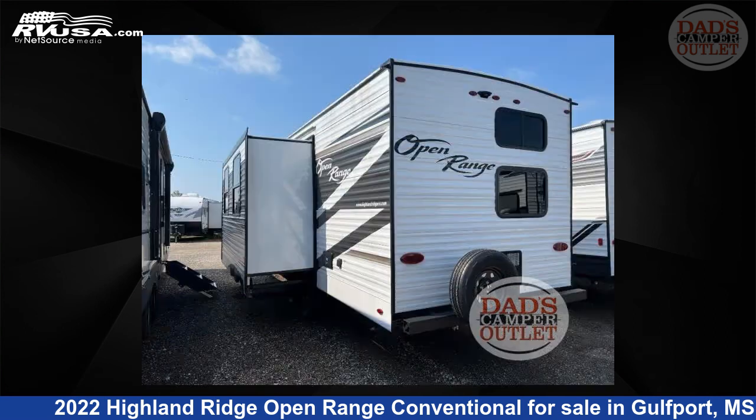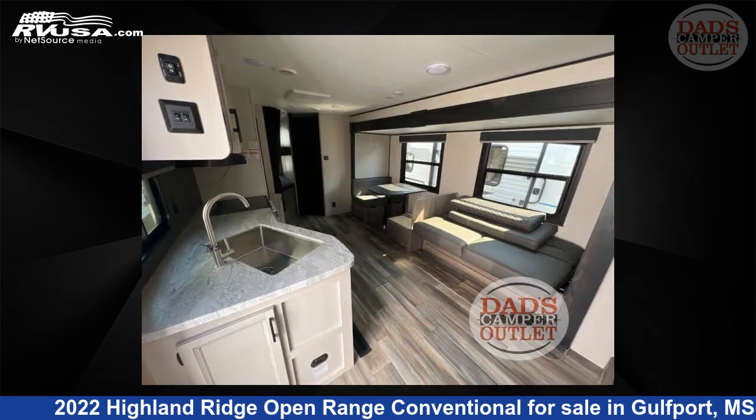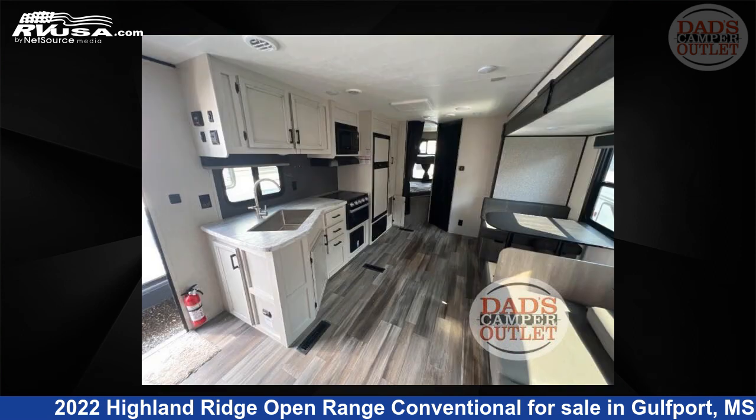This new Highland Ridge is 30 feet 0 inches in length and features one slide-out, a coastal-tide interior, sleeps 8, slide-out, and 43 gallons fresh water capacity. The floor plan layout of this travel trailer features bunkhouse, front bedroom.